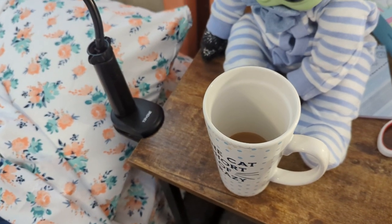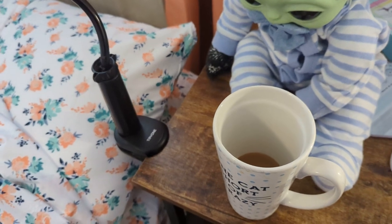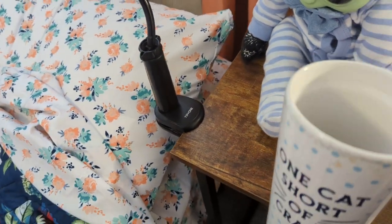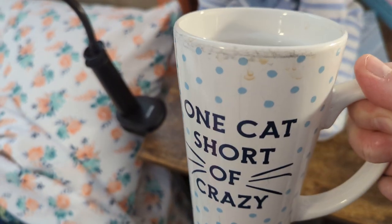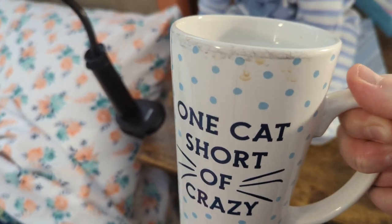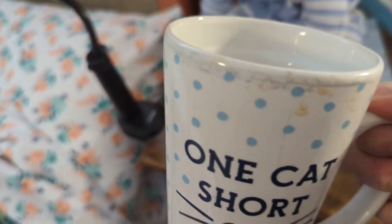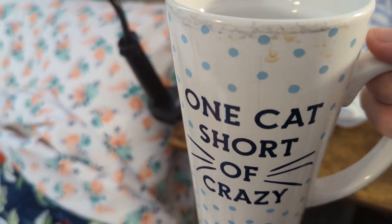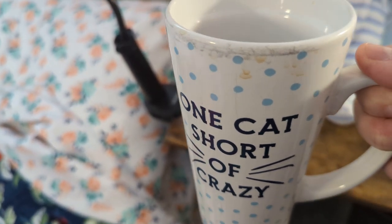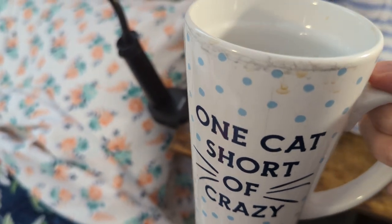Good morning guys! It's Mandy. Welcome back to my channel. Hope you guys are all doing well. I am having a cup of coffee. Don't mind my little coffee stains around the lip — this is a really, really old cup. Look at all the paint dripping off. But it says 'one cat short of crazy.' What's funny is Joe bought me this cup when we only had two cats, so I think I'm probably officially like cat crazy at this point.